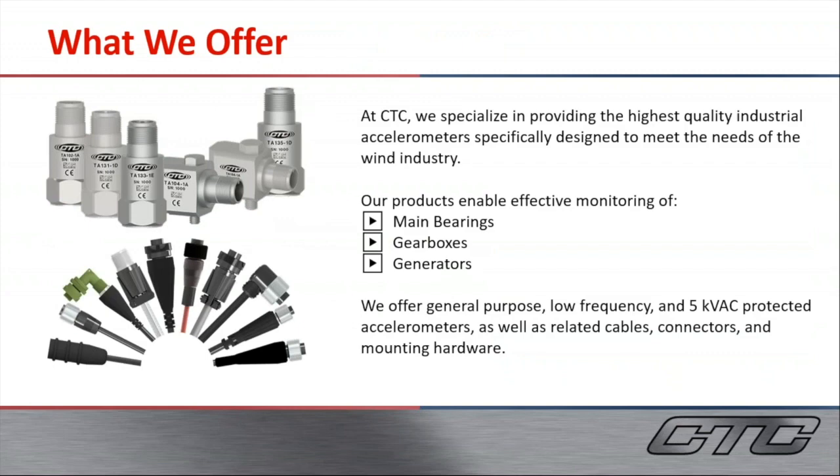CTC provides the hardware for detecting vibration failures. These products effectively monitor the main bearing, gearboxes, and generators — the three components with rotating elements inside of a wind turbine. We offer general purpose accelerometers with a large frequency range for monitoring multiple frequencies. We also offer specific low frequency accelerometers, as well as 5 kilovolt AC protected accelerometers for lightning protection.